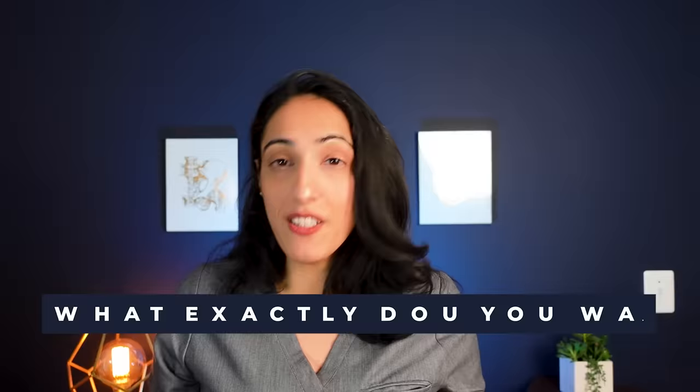They have very specific programs — Programs 1 and 2 treat mixed urinary incontinence, including leakage from activities as well as urgency. Programs 3 and 4 are specifically for urgency incontinence and Programs 5 and 6 are for stress incontinence.